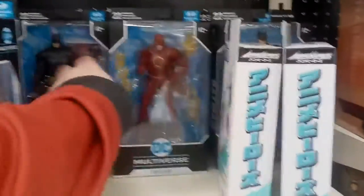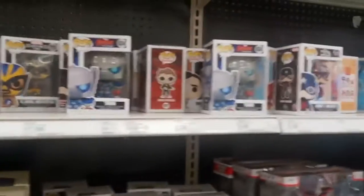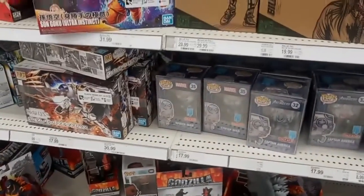Some of the DCU figures are over here. I don't know why because they're over in the regular toy aisle too, but whatever, it is what it is. Some more of the stuff. The Funko Pops — you know I'm not into it. I know a lot of people are, as I keep saying every single time, but whatever you guys like. No complaints here.